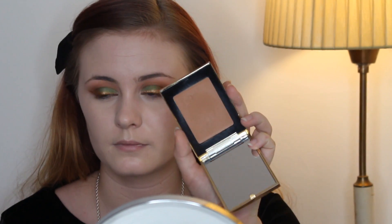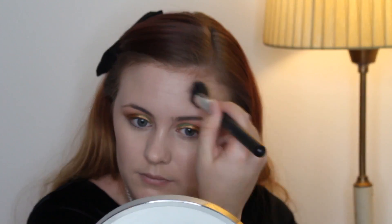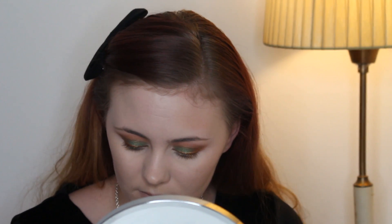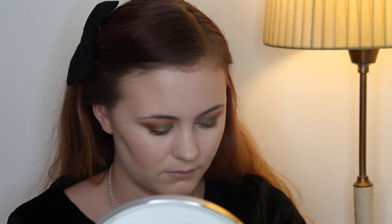Then I'm taking this cream bronzer from YSL — I think it's in shade maybe three or four — and applying that to my cheeks and also on my forehead temples, just leaving the center of the forehead. I'm using a duo fiber brush I also bought from eBay. Then I'm taking the Maybelline Fit Me powder on an ELF flat top brush and applying this all over my face.